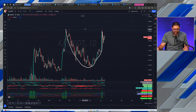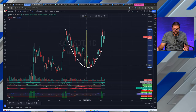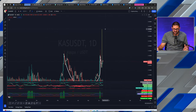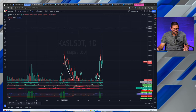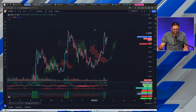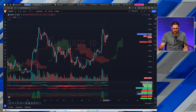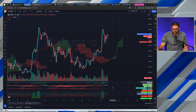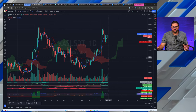We are finally breaking out of the handle part of this cup and handle. This measured move, if we do break to the upside — and trading is all about probabilities — if the breakout point was right here where it started going up, we should see a price appreciation up to around $0.2346 for CASPA. Throwing on our Ichimoku cloud, we are obviously in a very bullish trend as the cloud is green, price is trading above the 21-day EMA, and RSI is right in the middle — not oversold, not overbought.